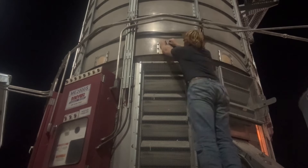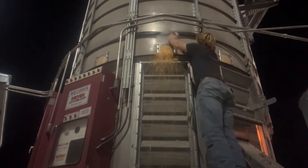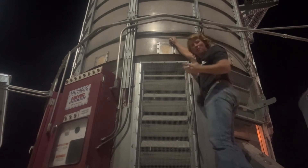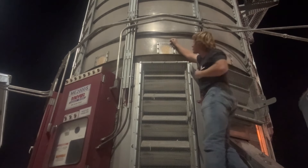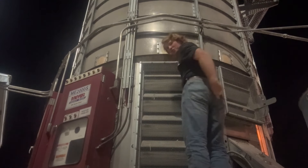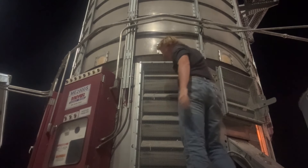Alright, here goes nothing. Well, that wasn't so bad. I do have some corn on my shirt now. But crisis has been averted, and this pair of jeans is only two months old and it's torn in the back pocket.